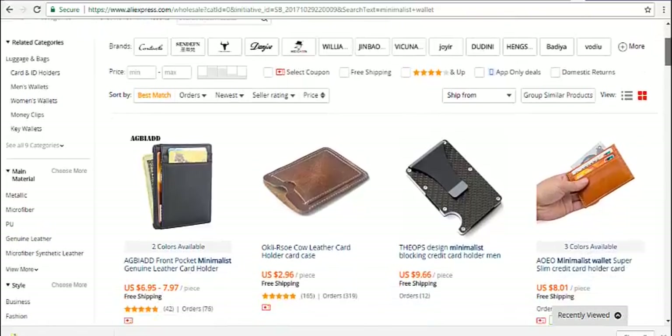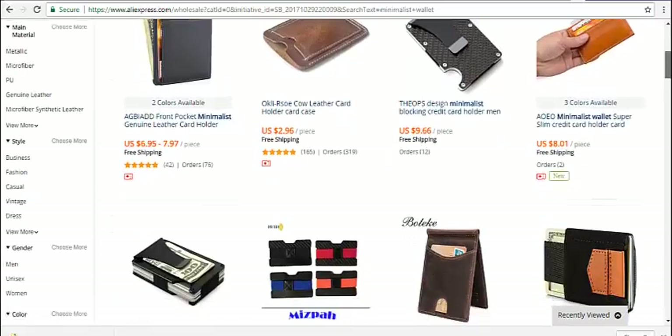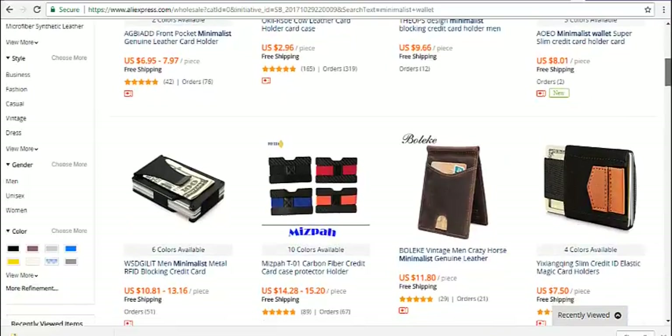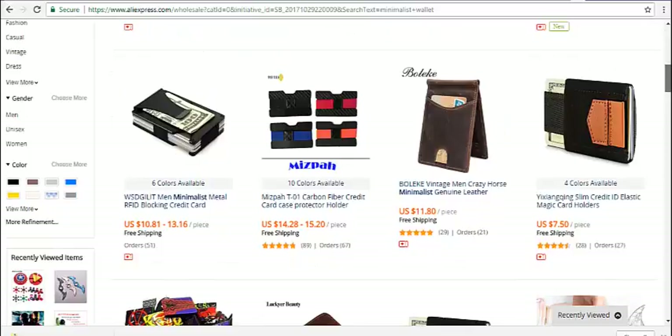These are wallets that I wouldn't mind buying. And more people are starting to use these types of wallets as less people use cash.